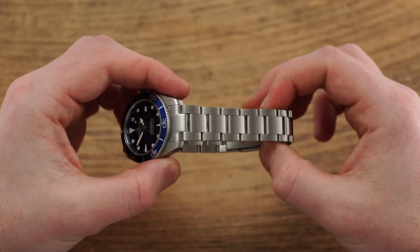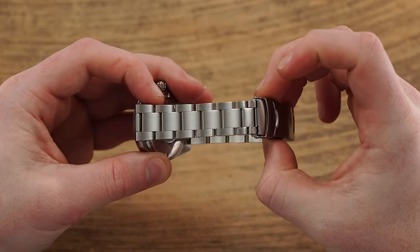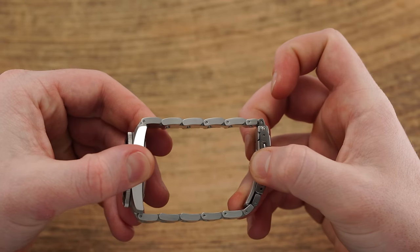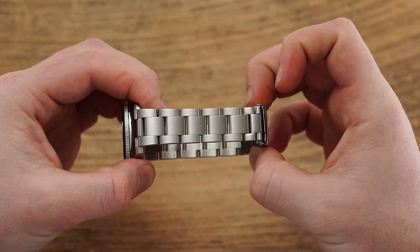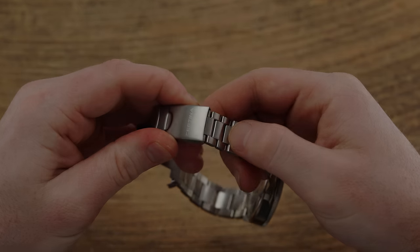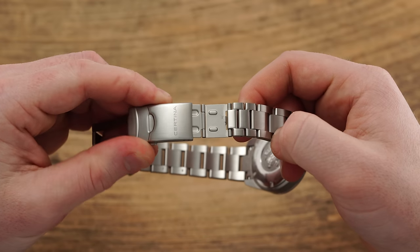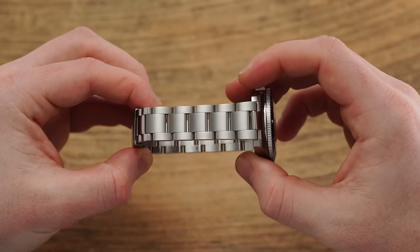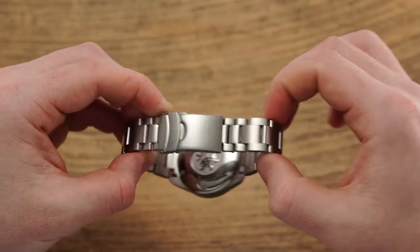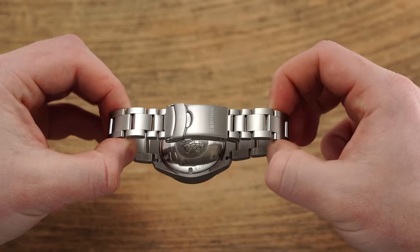Set between unfortunately odd-number lugs at 19mm, the Action Diver 38 leans into a three-link style bracelet that offers a simple pin adjustment, tapering to the uncommon 17mm in width where it meets the 18mm clasp, blending milled and stamped components, and serving up an old-school folding diver's extension. For further flexibility, the bracelet also includes two points of micro adjustment, and as much as I'd love to see a third point, this should offer up enough flexibility to get a perfect fit.